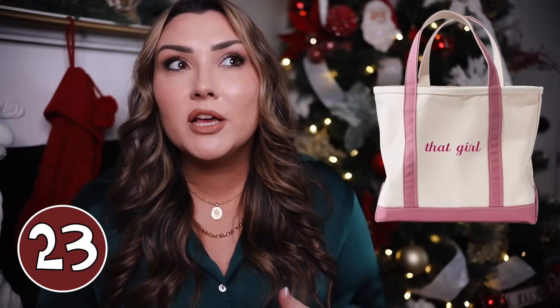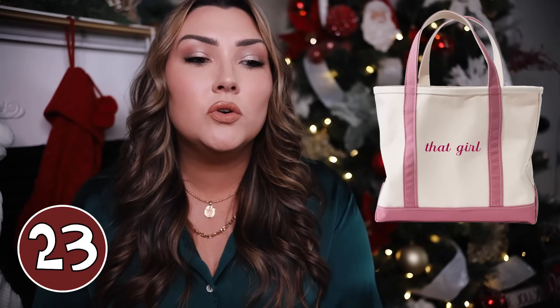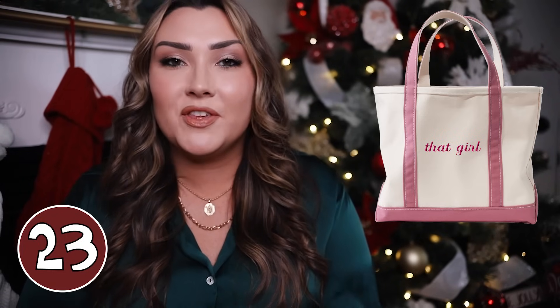I had to mention again the LL Bean Boat and Tote Monogrammable Bag. You can get these in the open bag or zip-up version in lots of different colors for the straps, and lots of different sizes from small to extra large. The straps can be shorter or longer so you can put it on your shoulder, and you can monogram it with up to 10 letters — her initials, her name, or a cute phrase. I saw someone put 'that girl' on the tote, and another person put 'unhinged.' I love it.